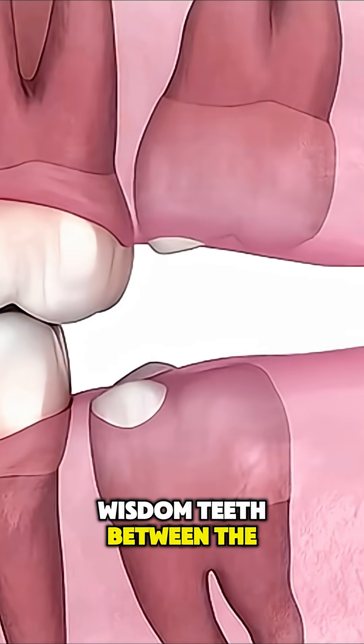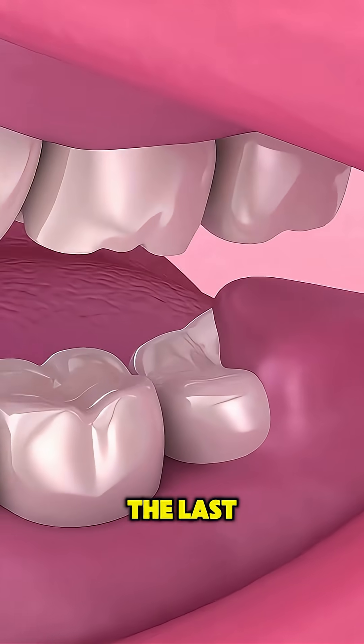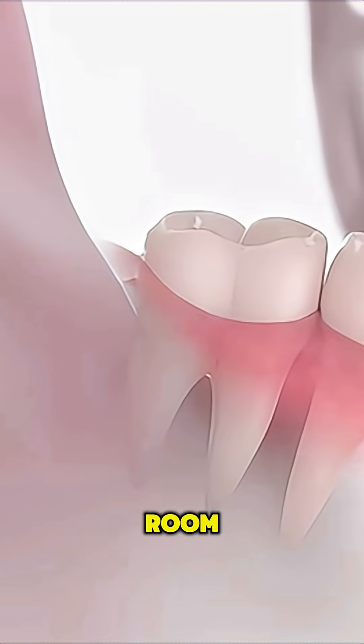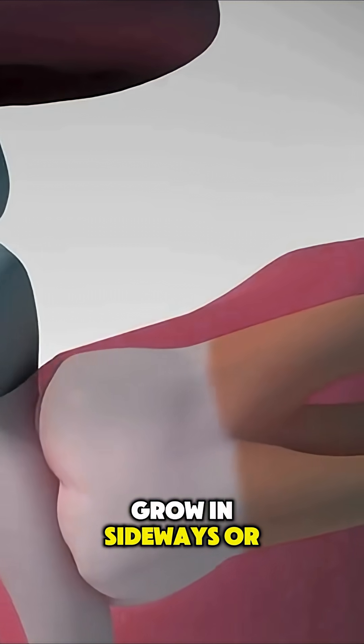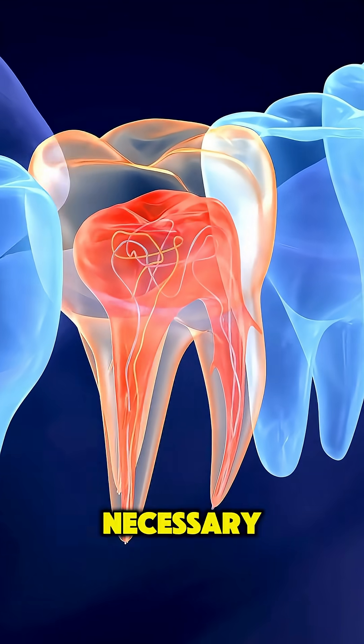Most people get their wisdom teeth between the ages of 17 and 25. These are your third molars, the last teeth to come in. If they grow in straight and there's enough room, they're usually harmless. But when there's not enough space, they can push other teeth, grow in sideways, or even cause painful infections. That's when removal becomes necessary.